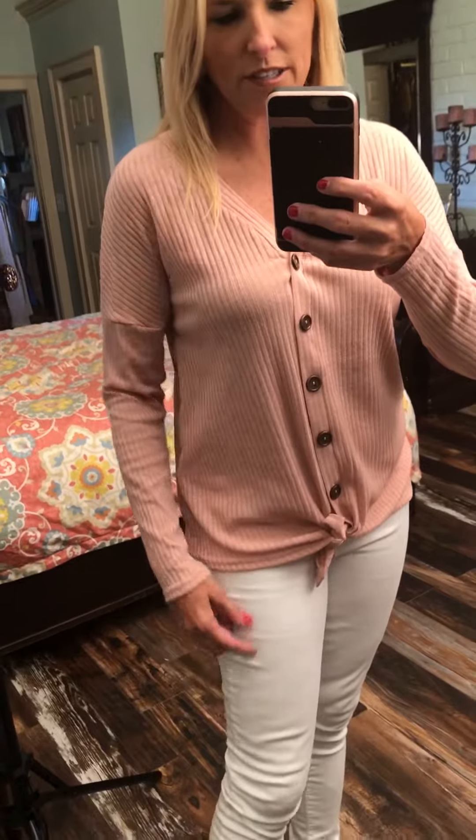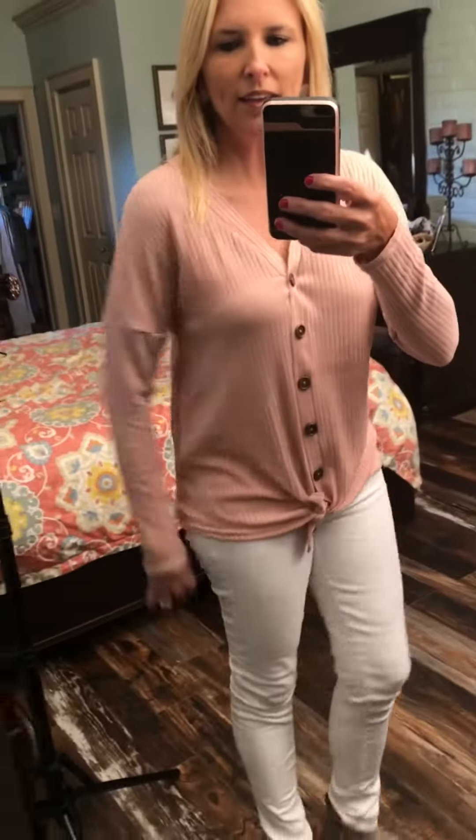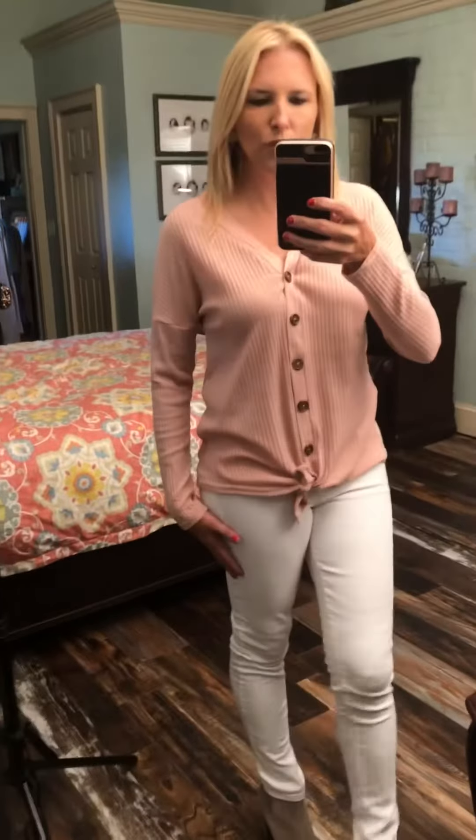It is a little longer sleeve. It's got the nice dark wood buttons, front tie, cute v-neck. Can cover partial tush. Super, super cute, y'all.